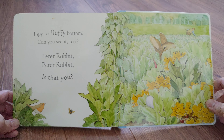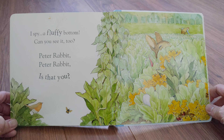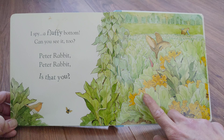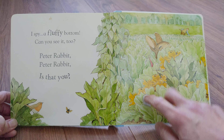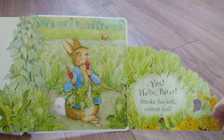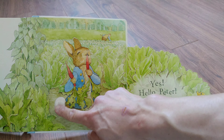I spy a fluffy bottom. Can you see it too? Peter Rabbit, Peter Rabbit, is that you? Yes. Hello, Peter. Stroke his soft cotton tail.